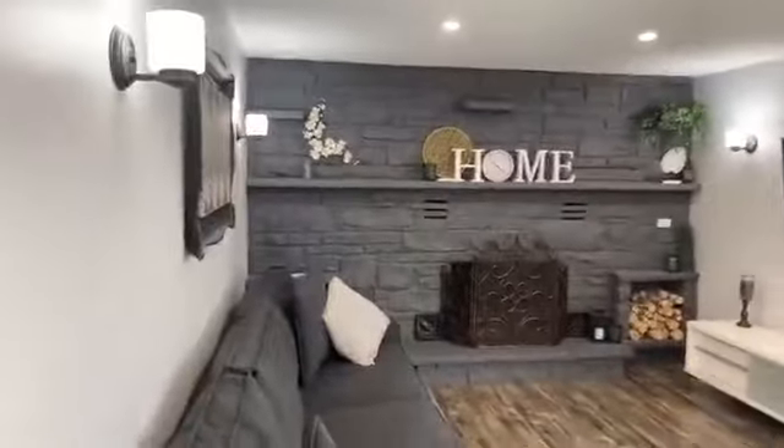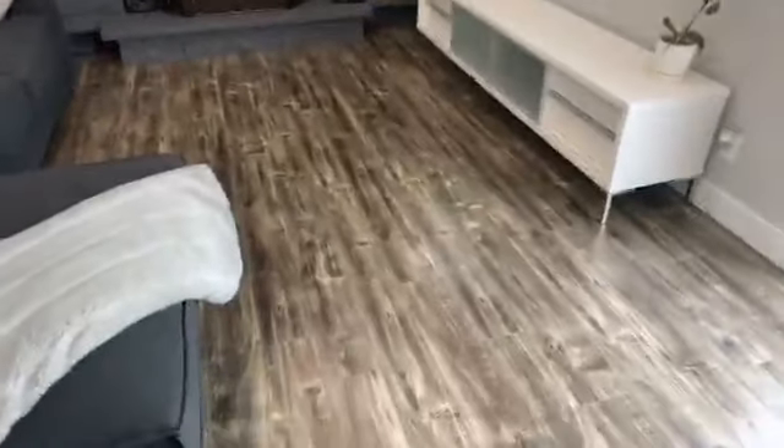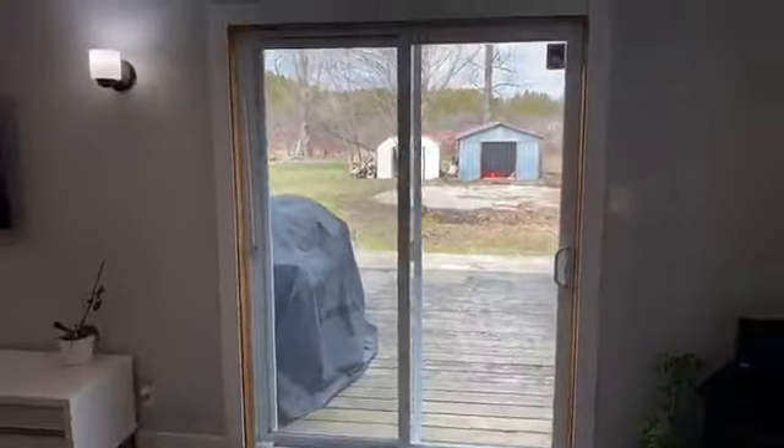We've got a beautiful family room here with a stone fireplace accent wall and fantastic high-end laminate flooring. There's a sliding glass walkout to the backyard.